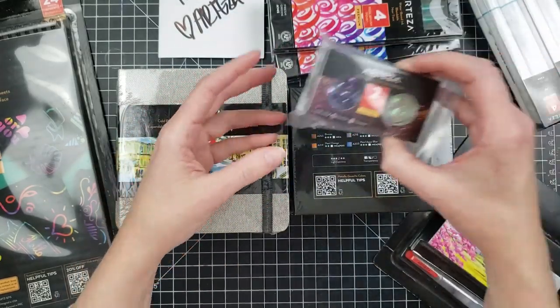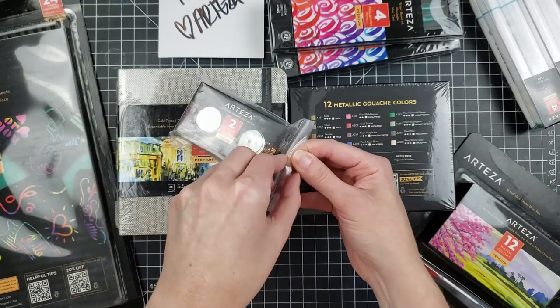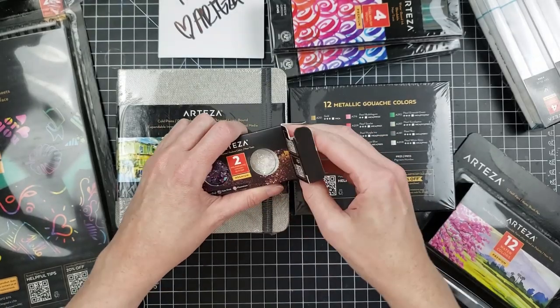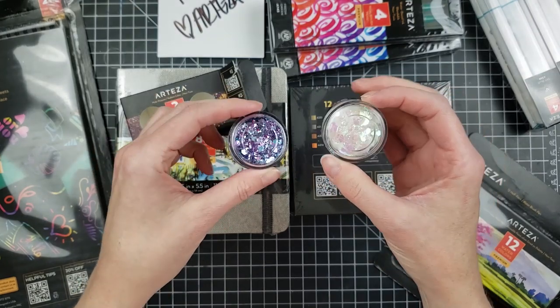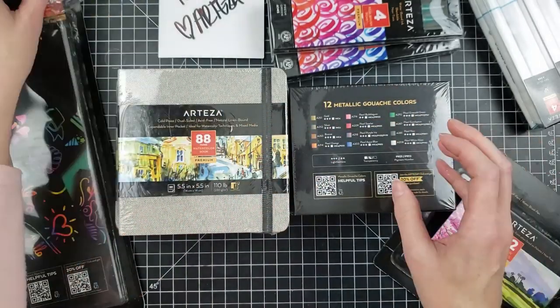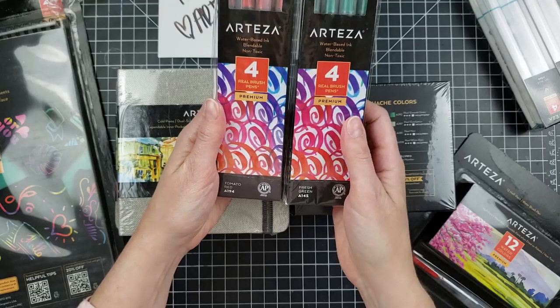They also sent me two on-glitter — this is holographic chunky glitter. Let me get the package open. Oh my gosh, they're so pretty! I just think mermaid instantly. So pretty.